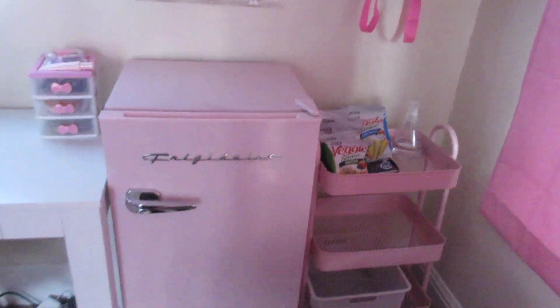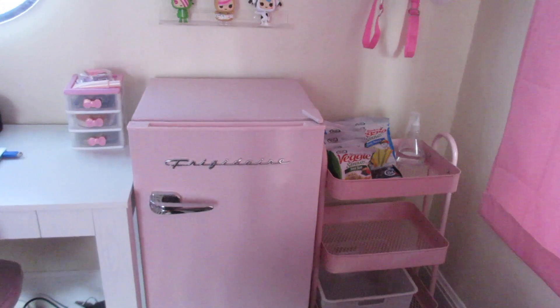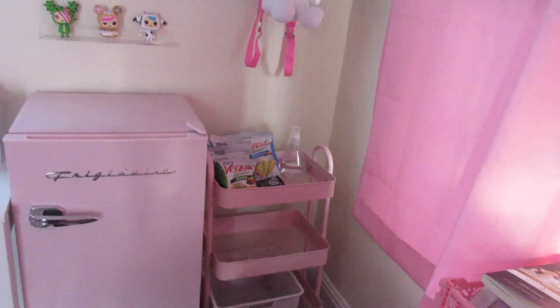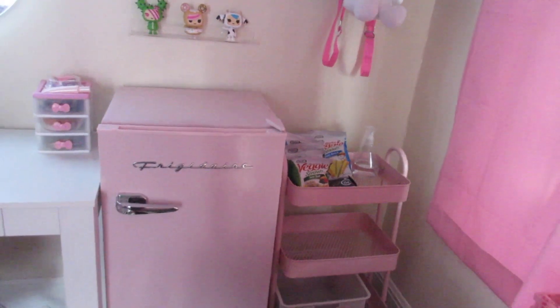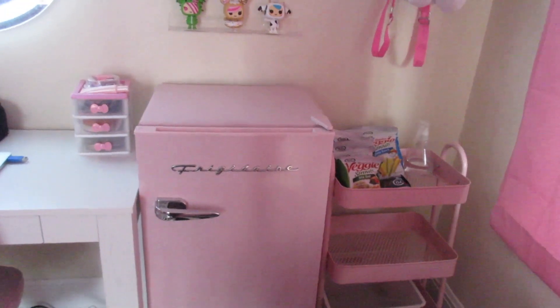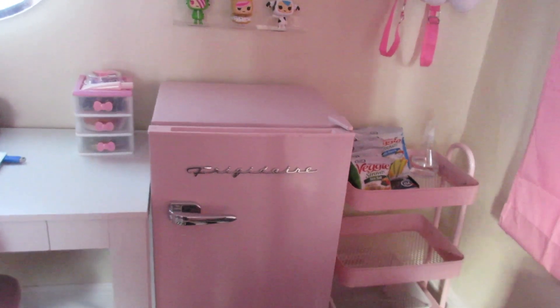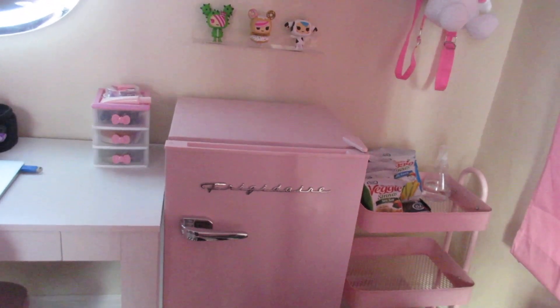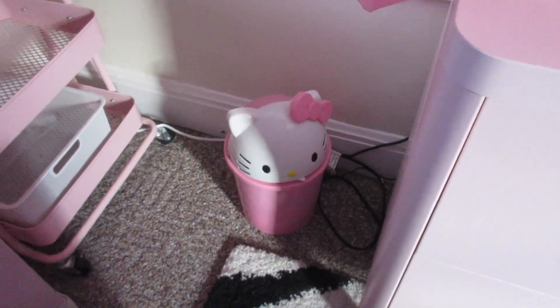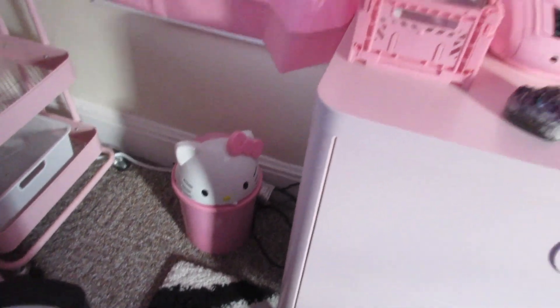This little area has my cute pink mini fridge, which is from Amazon, and this pink cart. I really don't use the cart very often — I want to set up a hot chocolate station for the winter time. I haven't gotten around to it yet but I think I'm going to do that for my next video, so stay tuned. I also have this Hello Kitty garbage can — it's full right now, we don't have to talk about it — that's also from Amazon.